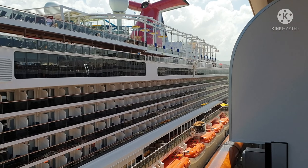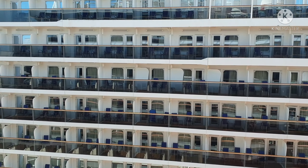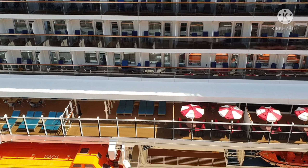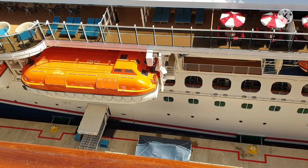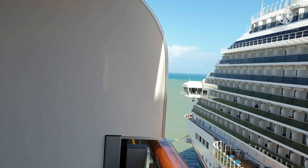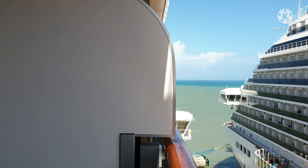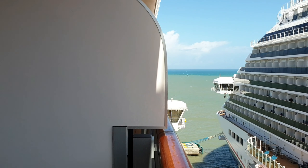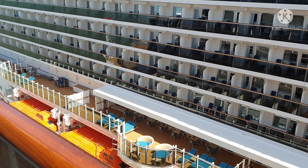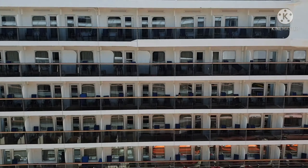Look at the rooms with balconies — so plenty of them. This is the gangway, and that's the bridge. On the left is my bridge, but Carnival Horizon's bridge is higher than mine. It has fifteen passenger decks from top to bottom.